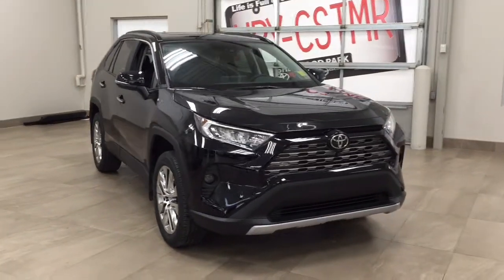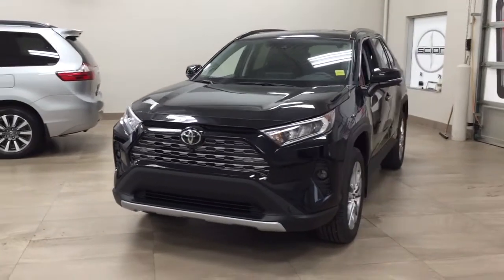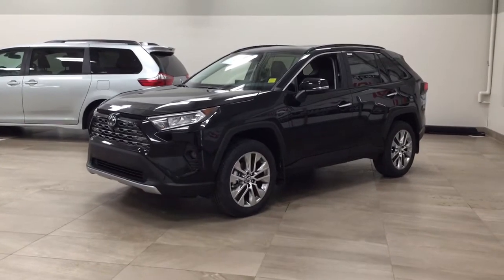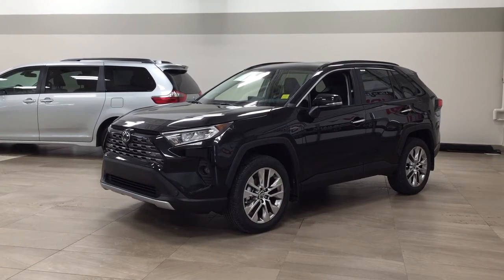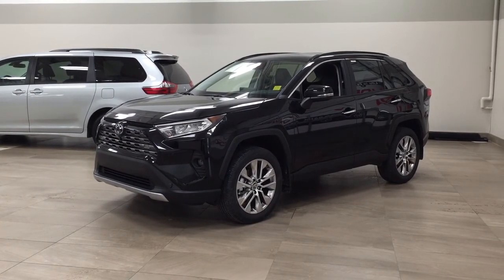Thank you so much for watching this video today. If you have any questions, please visit us at 31 Audemars Road in Sherwood Park, Alberta, Canada. Our phone number is 780-410-2455, or please visit our website at sbtoyota.com to reach us by email. Once again, thank you so much for watching. If you have any comments or additional questions, please leave them in the comment section below. Have a great day and I hope to see you next time.